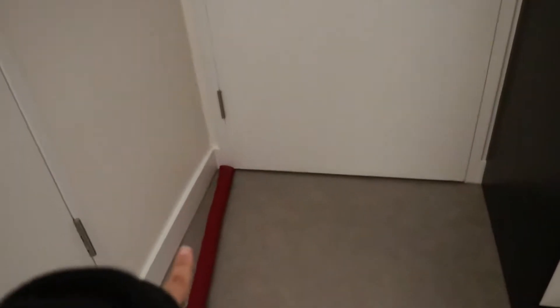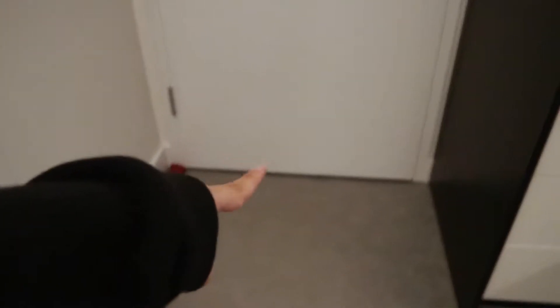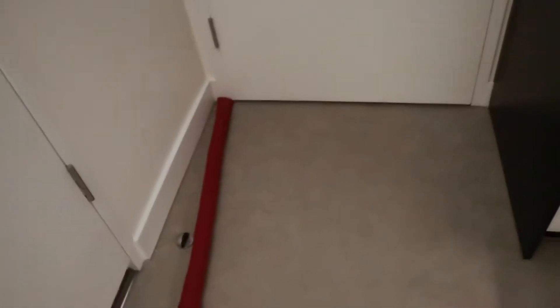First of all, let's start at the door. You can see this entrance door and I usually put this little thingy on the crack of the door so that there's no wind coming in. I had it since my previous room. So this is the main door.